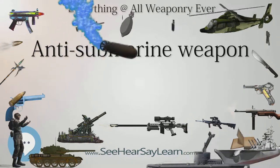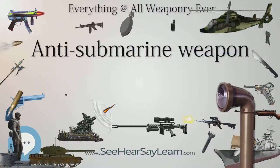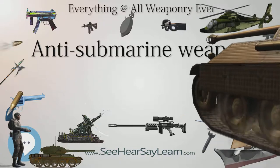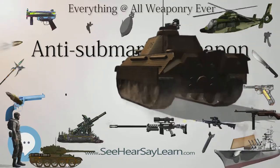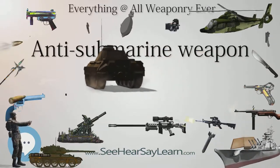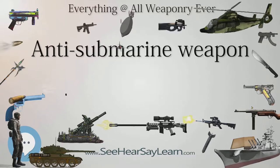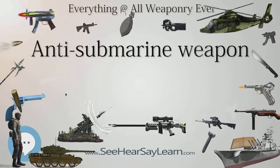Before World War I, prior to about 1890, naval weapons were only used against surface shipping. With the rise of the military submarine after this time, countermeasures were considered for use against them. The first submarine installation of torpedo tubes was in 1885, and the first ship was sunk by a submarine-launched torpedo in 1887. Initially, there were only two ways of countering the military submarine: ramming them or sinking them with gunfire.